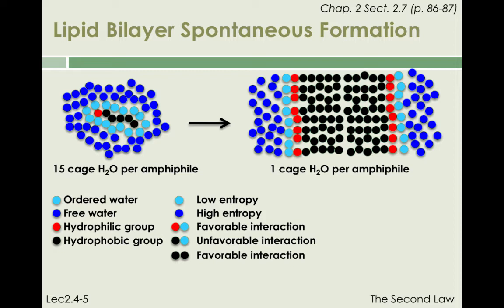First, the process identified by the arrows leads to a large increase in entropy since it frees a significant fraction of the ordered caged water molecules — 14 per amphiphile in our cartoon. The process is also associated with a decrease in enthalpy since all the unfavorable contacts between water and hydrophobic parts of the amphiphiles are now replaced by favorable contacts between water molecules and favorable contacts between the hydrophobic parts of the amphiphile, without loss of the extremely favorable contacts between hydrophilic parts of the amphiphile and water.